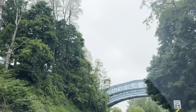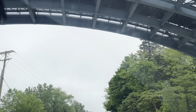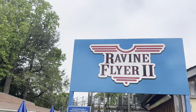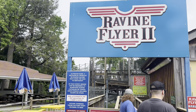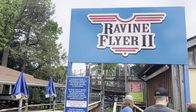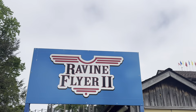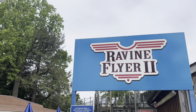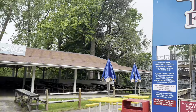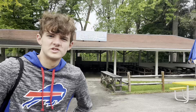Alright guys, today I'm going to be reviewing Waldemere in Erie, Pennsylvania. This is a small family-owned park, but this is actually one of my favorite parks, and I'll explain why in this review. Getting here is a bit tricky — you've got this weird road to go down, and then a narrow little pathway which takes you to the parking lot. There are houses everywhere, so it's very bizarre. But once you actually get there, the park looks amazing.